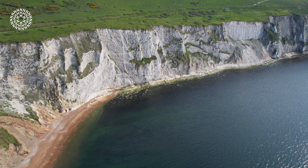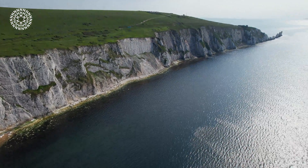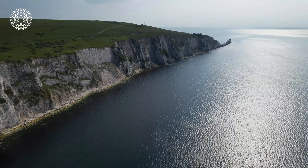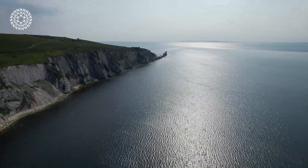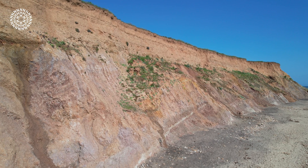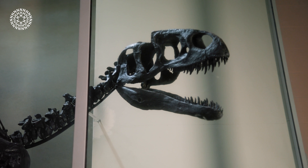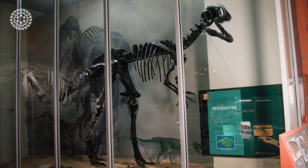The Isle of Wight is world-renowned as one of the best places in Europe to go hunting for dinosaurs. Its rich fossil beds and history mean the island has played a critical role in the history of palaeontology and the study of fossils. Because the island has so many cliffs that are continuously eroded by the sea, dinosaur fossils erode out over time. The rate of cliff erosion is really high, so new dinosaur specimens are being discovered all the time. The island has produced some of the best preserved, most complete dinosaur skeletons ever found in the UK.